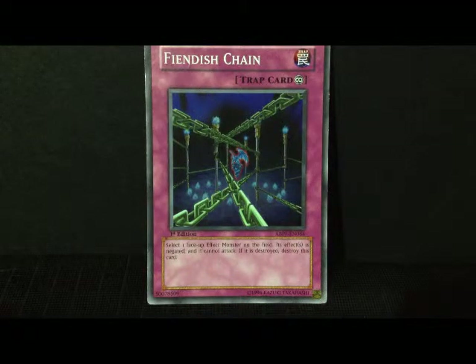For one of those pesky effect monsters that basically stay on the field and have one of those very crazy effects that annoy you, Fiendish Chain will be a good card to go ahead and counter that particular effect and destroy that monster without its effect. So it's a very very cool card.